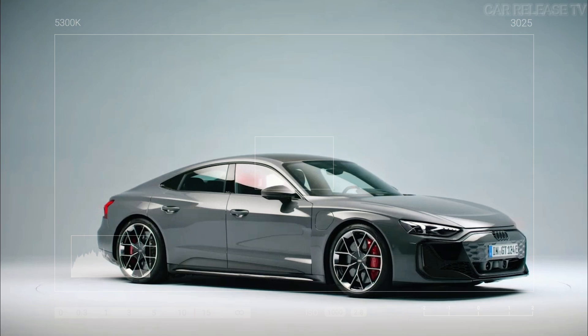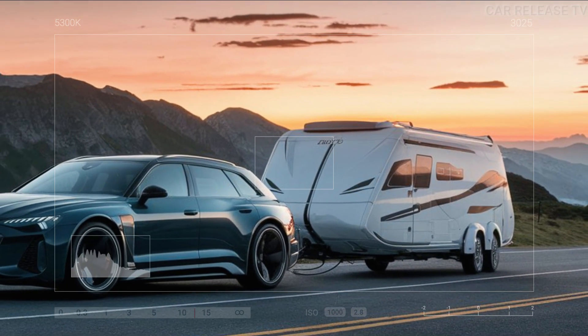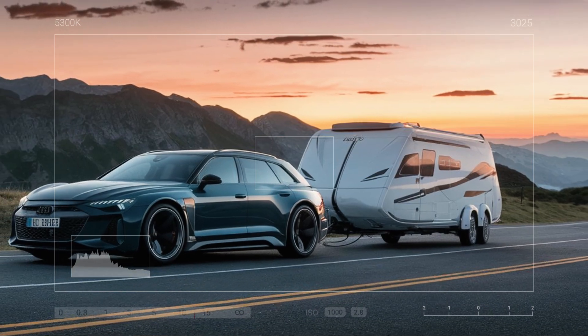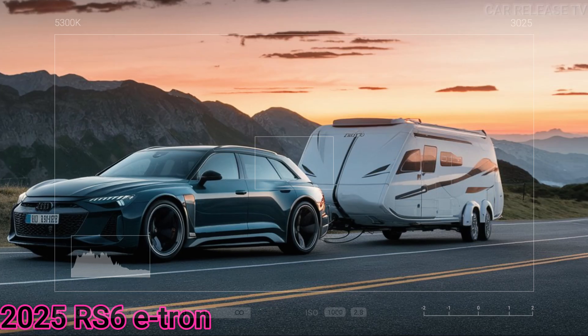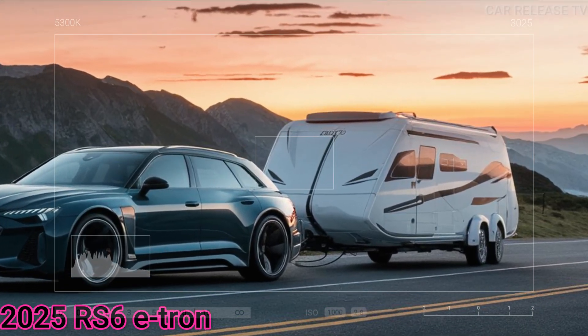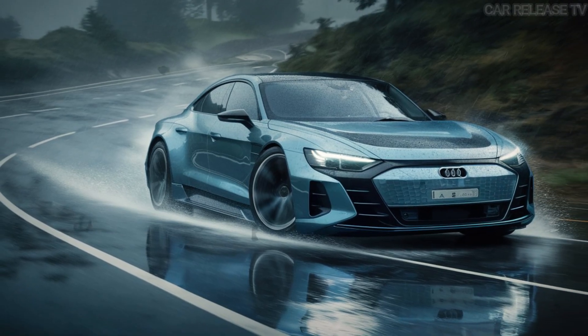That's all for today's sneak peek at the Audi RS6 e-tron. What do you think about Audi's electric performance future? Let us know in the comments below. And don't forget to subscribe, like, and share for more updates on the latest in automotive technology. See you in the next video!